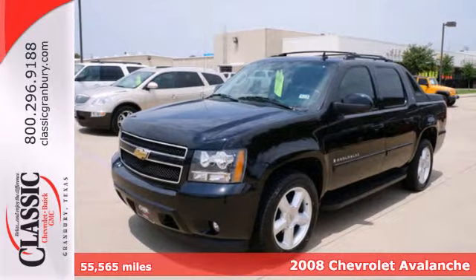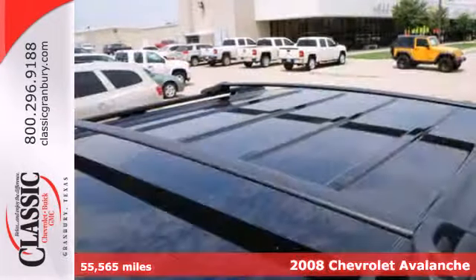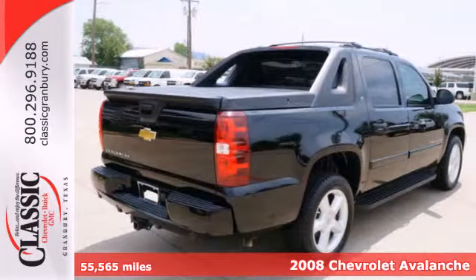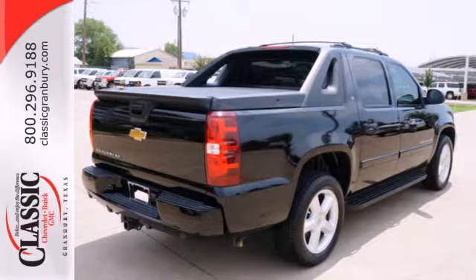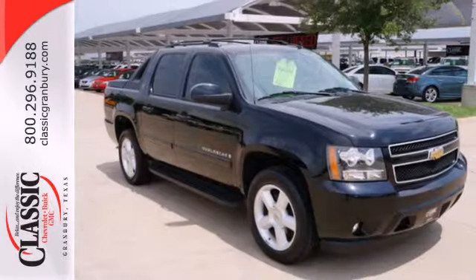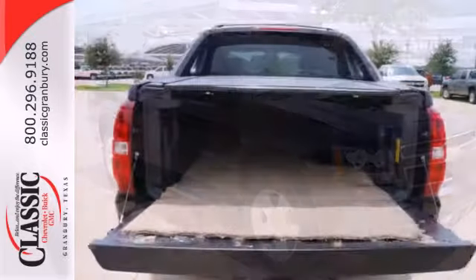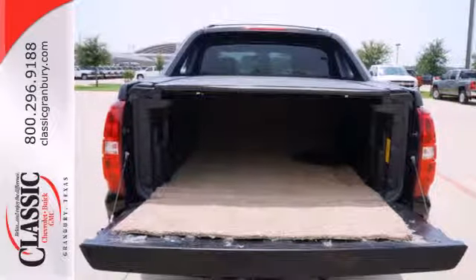It's a 2008 Chevrolet Avalanche. Features include a powerful Bowtie V8 engine, 4-speed automatic transmission with overdrive, 4-wheel anti-lock disc brakes, driveline traction control, electronic stability control, and front and rear anti-sway bars.